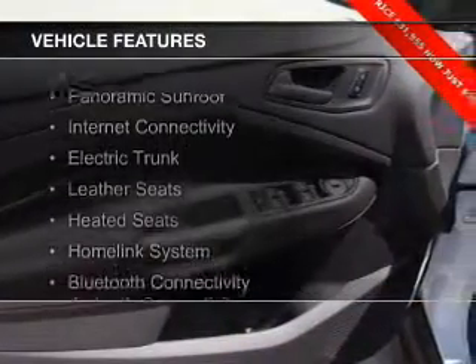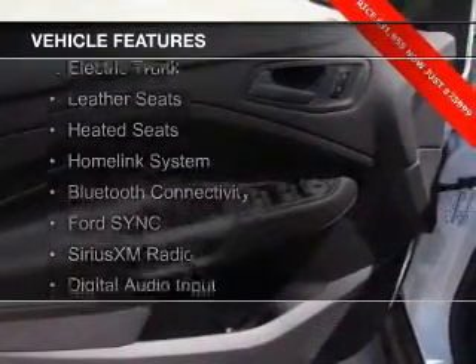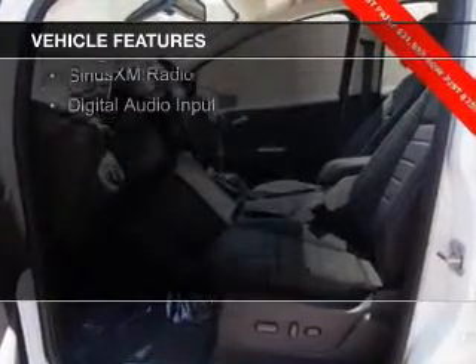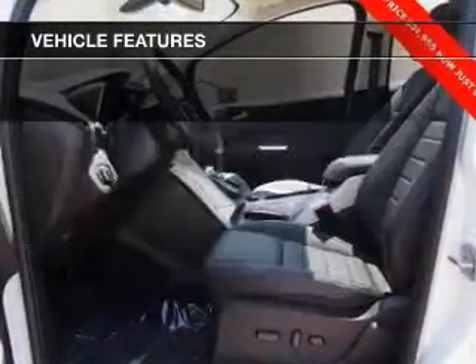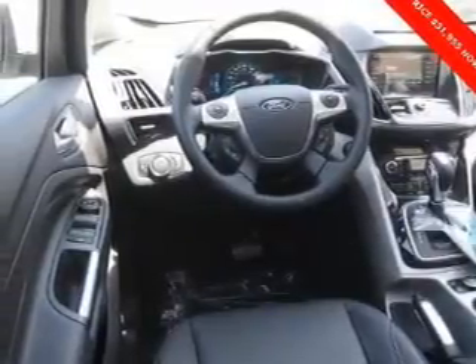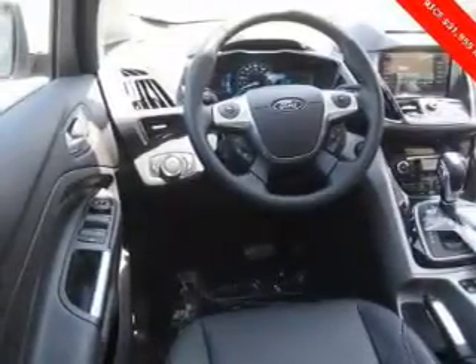The features include a panoramic sunroof, internet connectivity, electric trunk, leather seats, heated seats, a home link system, Bluetooth connectivity, Ford Sync voice activation, Sirius XM satellite radio, and digital audio input.